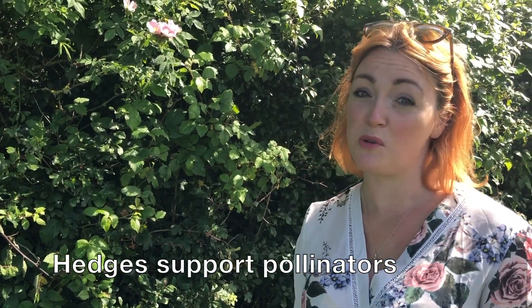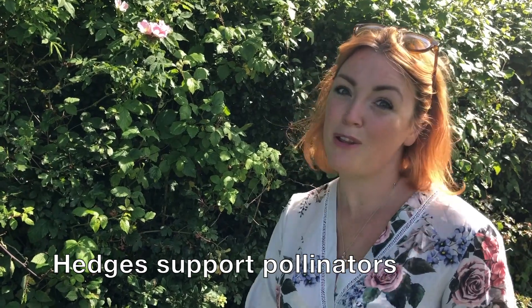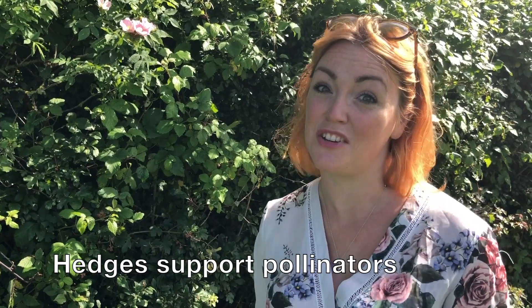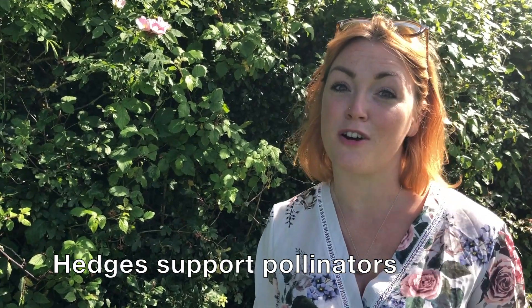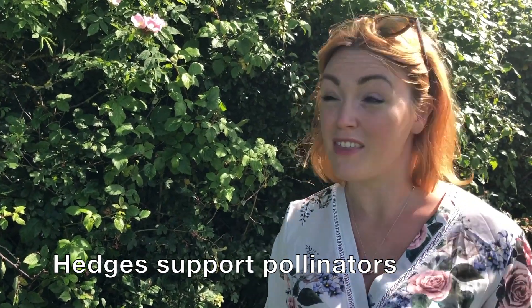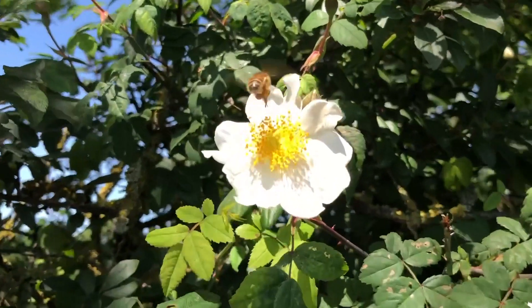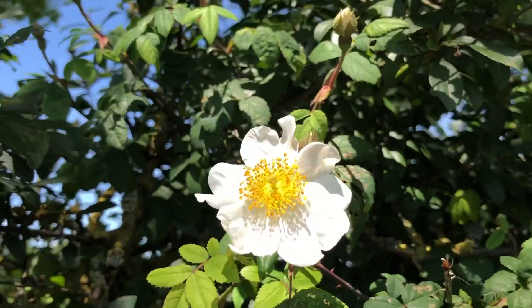Hedgerows also help support our pollinator communities, and they pollinate our crops. That's valued at over £600 million a year just in this country. And when pollinators don't have our crops to forage from, they turn to things like our hedgerows. In fact, most of our native pollinators can't actually complete their annual life cycle without the use of a patch of uncropped land, such as field margins or hedgerows.